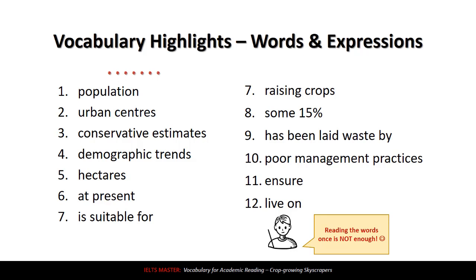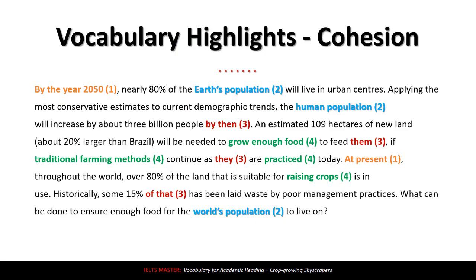Vocabulary words are one thing, but let's look at vocabulary and cohesion — not looking for new words, but looking at how words are used to improve cohesion, to improve how sentences are linked together. First, in orange, we have 'by the year 2050' and 'at present.' These are time markers. The first is 'by the year 2050,' and later is 'at present.' It makes it very clear that we're changing the time in this paragraph, which is very helpful for your reading and writing.